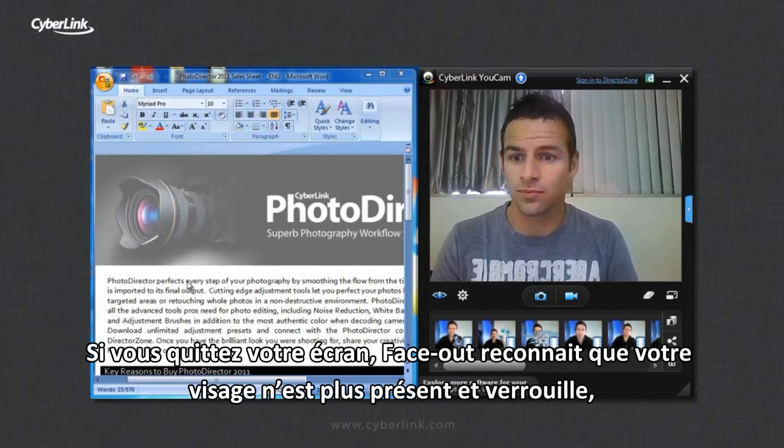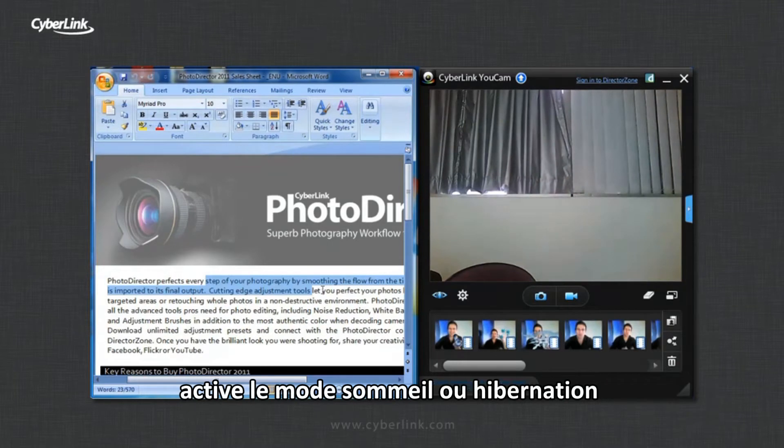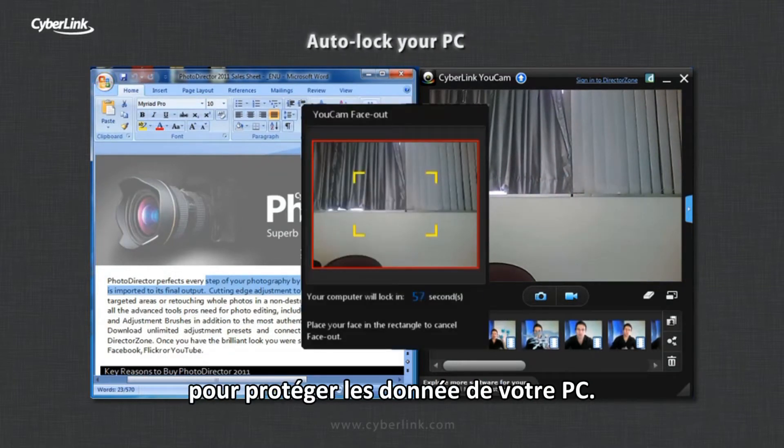When you're using your PC, your webcam detects your face. If you leave, FaceOut recognizes your face is not there and can lock, sleep, or hibernate your PC to safeguard your data.